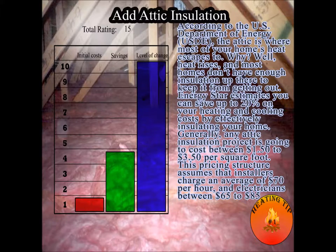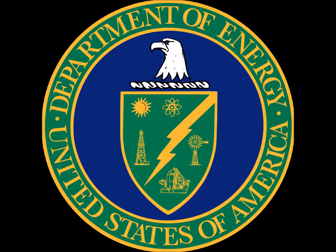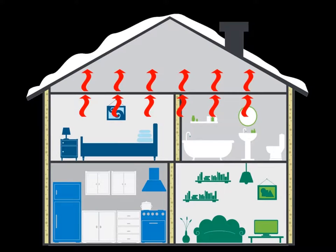Today's tip is adding attic insulation. According to the U.S. Department of Energy, the attic is where most of the home's heat escapes to. That's because heat rises, and most of our homes just don't have enough insulation up in the attic to keep that heat from escaping.